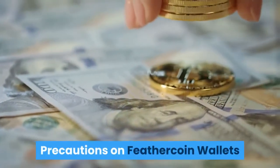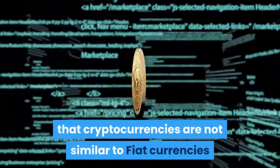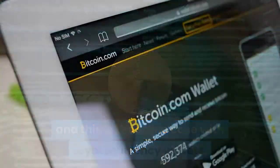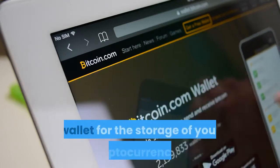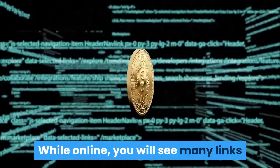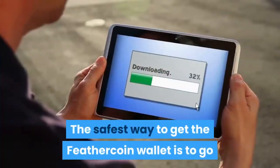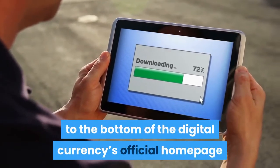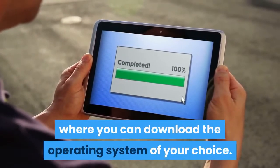Most people are aware that cryptocurrencies are not similar to fiat currencies, and this is the same case with cryptocurrency wallets. You can store paper money in a physical wallet, but you will need an online software-based wallet for storing cryptocurrencies. The safest way to get the Feathercoin wallet is to go to the official homepage and choose a link to download the operating system of your choice.